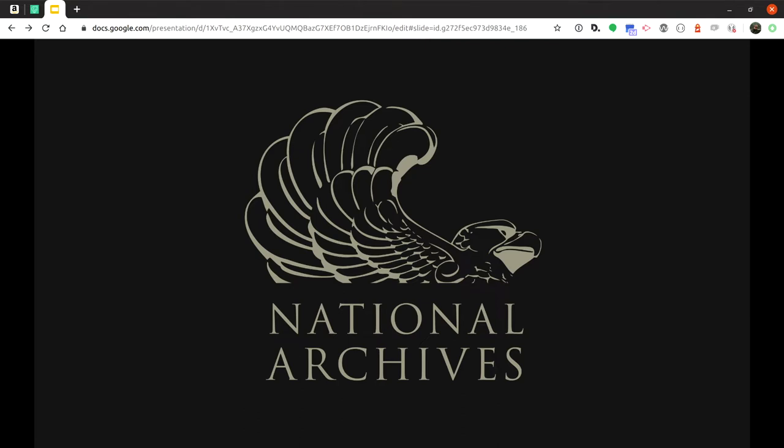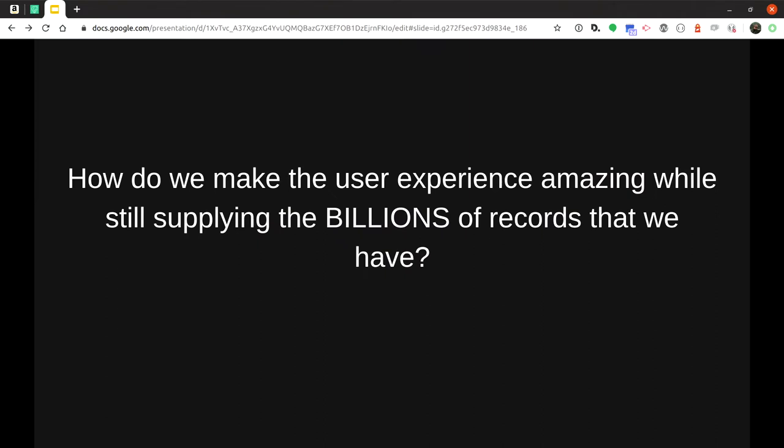Welcome to NARA, where records are old, history is in your face, and websites are massive. Our sites are extremely bloated and load times are challenging. They're all pretty much convoluted — pieced together as we added more content, online exhibits, and different areas. We have over a billion records at NARA and are working towards digitizing them all. How do we make the user experience amazing while still supplying billions of records and displaying them in a way where users actually get faster front-end results?